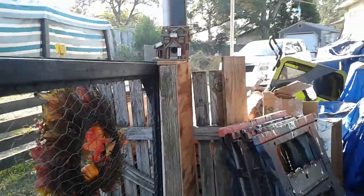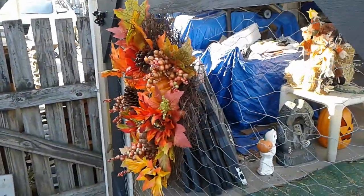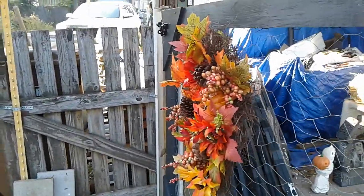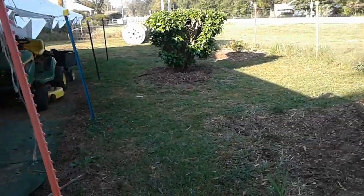Let's see if I can show my wreath over here. Let me move my phone up there. Okay, so now on to the garden tour.